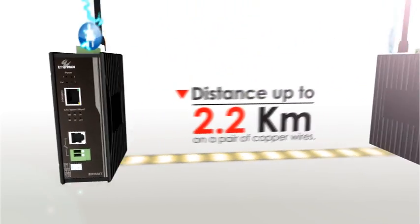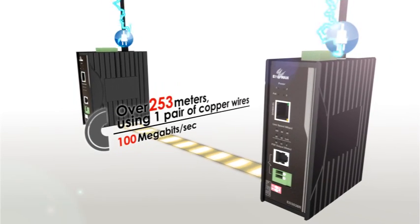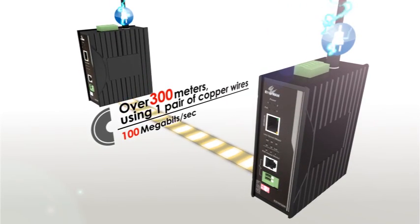EtherWAN's new Ethernet extenders also take care of those high bandwidth applications. It provides a full 100 megabits per second and 30 watts of power over 300 meters using one pair of copper wires.